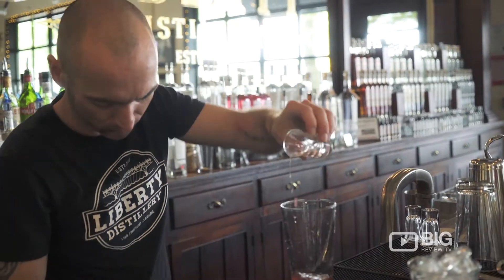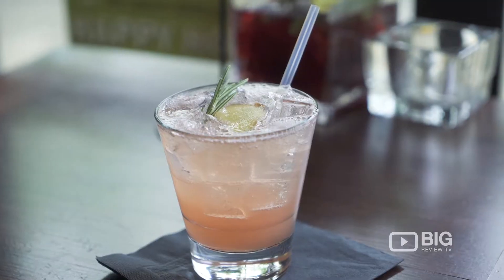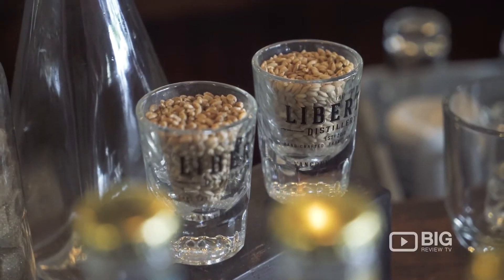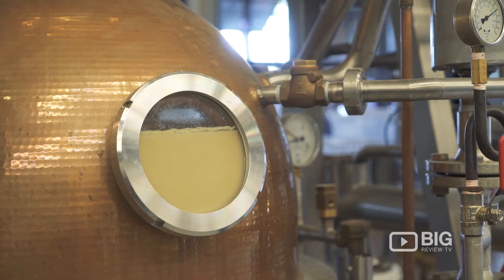We opened up three years ago and we just love spirits, but more importantly we love everything that BC has to offer. So everything that is made on site is made with 100% BC grown grains. They're all 100% organic and currently we're using both wheat and barley to make our spirits.